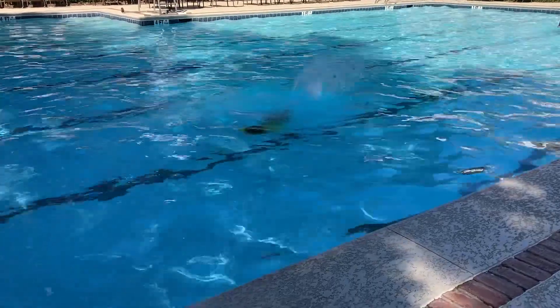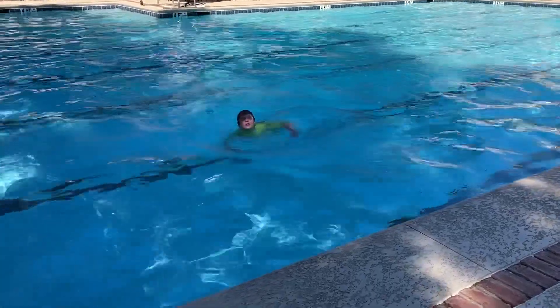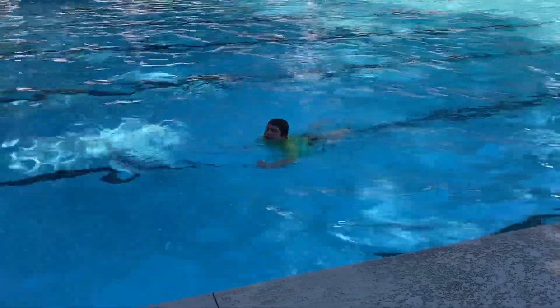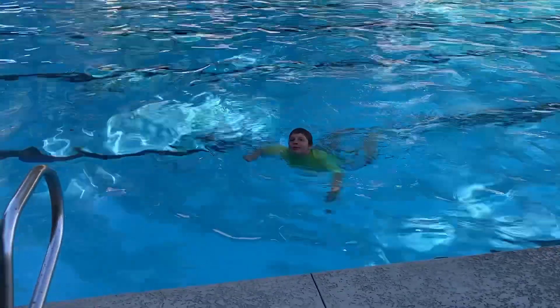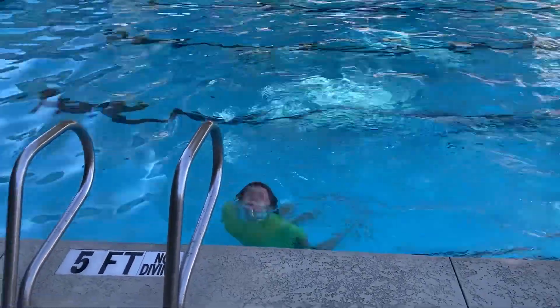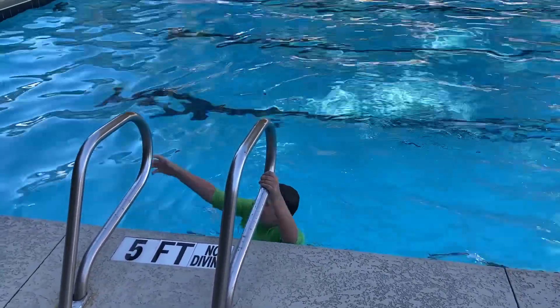And Ben coming back here near the edge, and Ben getting ready to get near the stairs. Taking his lap, and Ben is getting to the handles.